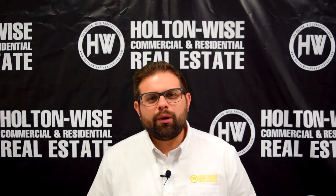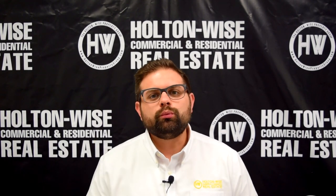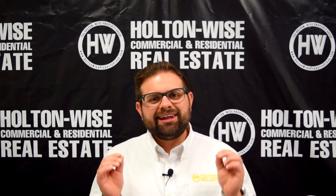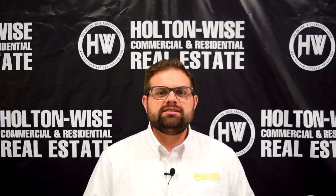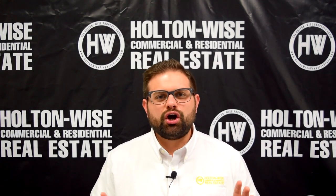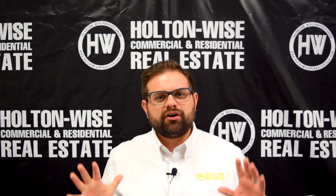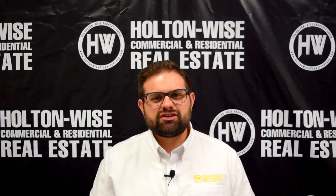If this is the first video of mine you've ever seen, what we do at Holton Wise is help real estate investors from all over the world create a large net worth through rental real estate investing. We are out here in the Cleveland market. Cleveland, Ohio is one of the cheapest markets in the country, so we offer real estate investors just like you the complete turnkey solution to investing in these high cash flow properties.